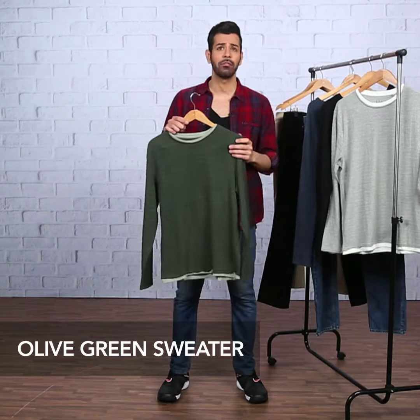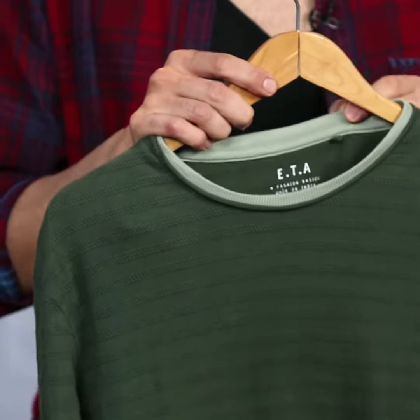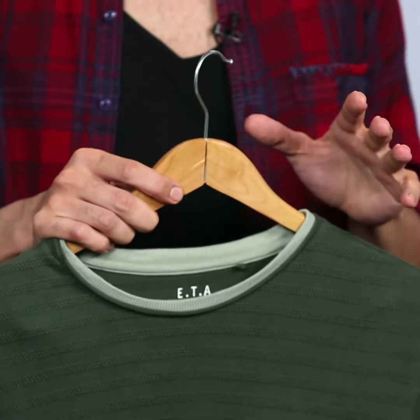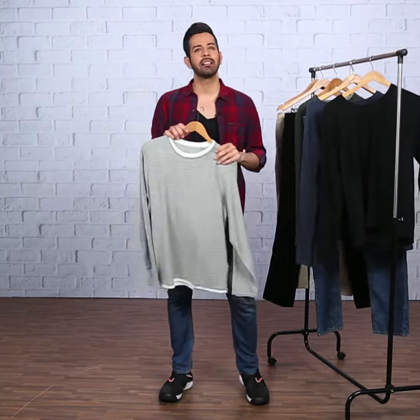Another great way to wear a sweater is as a layering option with a contrasting color t-shirt inside, like this olive green one that I have here. This combo will also serve the additional bonus of keeping you warm. Don't forget to let the t-shirt peek through at the neck for the best effect.